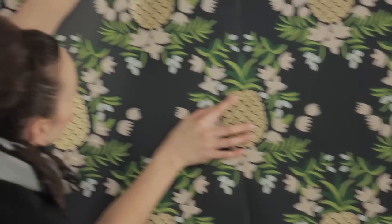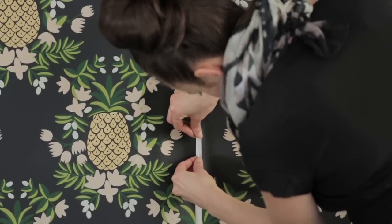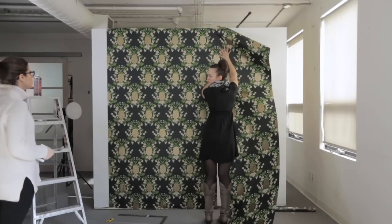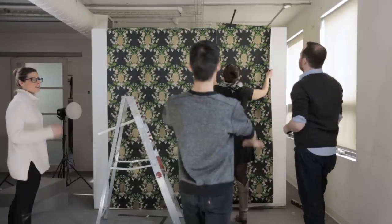Disclaimer: this is not how you would normally apply wallpaper. This is just how we fake it in studio and for magazine shoots. While the paper was going up, it was already getting attention at the office.